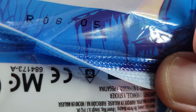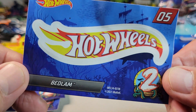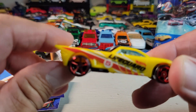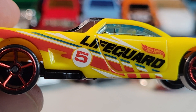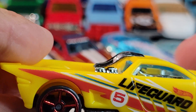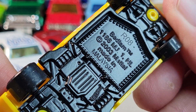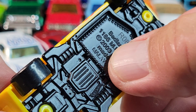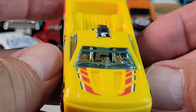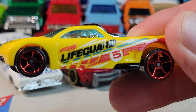Next we've got number five. Let's open it. Okay, number five is Bedlam. Here's the sticker, and Bedlam is the lifeguard. Very cool — looks like it has some lifeguard gear in the back. 2003 casting release date and an R08 build date, so the eighth week of this year. That's the lifeguard, number five.